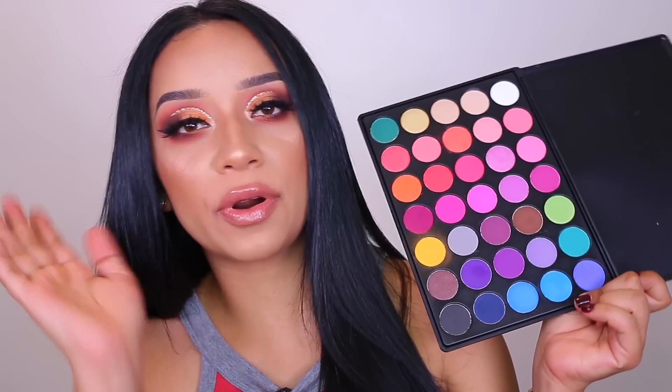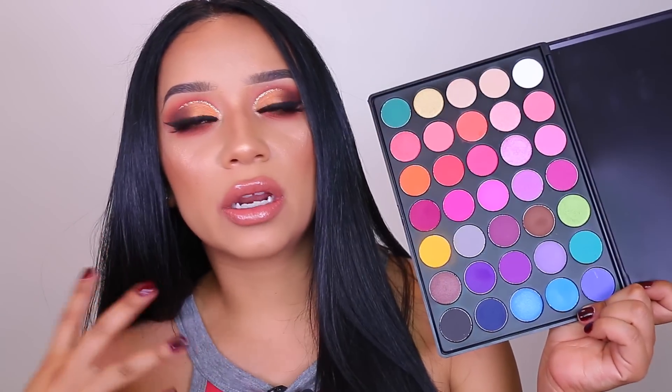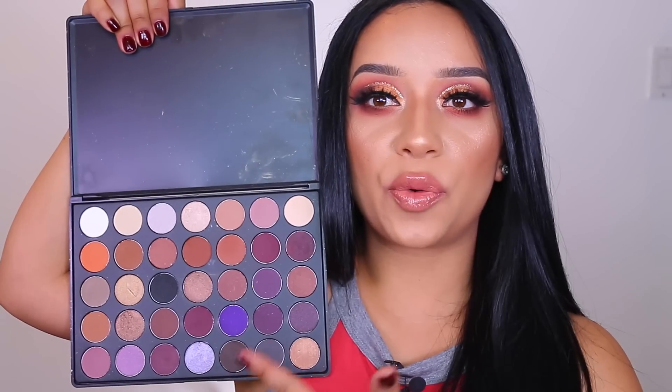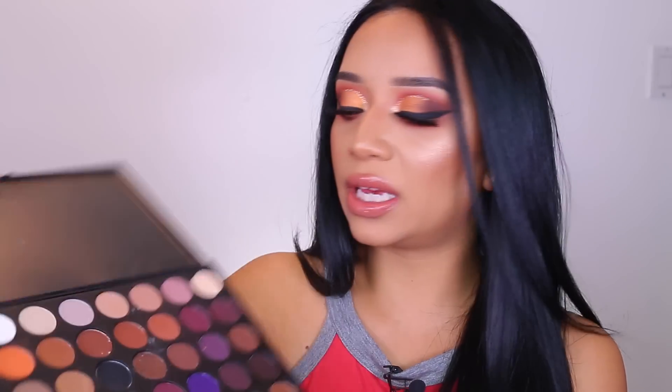If you follow me on Snapchat or have been watching my videos for the past month, you know I recently became obsessed with these palettes. These are very similar to Morphe palettes except they have no name — they are completely unbranded, just a plain palette. I get mine from eBay and I'll have links below. I have three of them: one that is super colorful and perfect for summer neon looks, one with gorgeous pinks and purples with transitional colors, and my favorite which is super warm and smoky with pops of purple. I do have a makeup tutorial using this palette — I'll have it in a card up here.